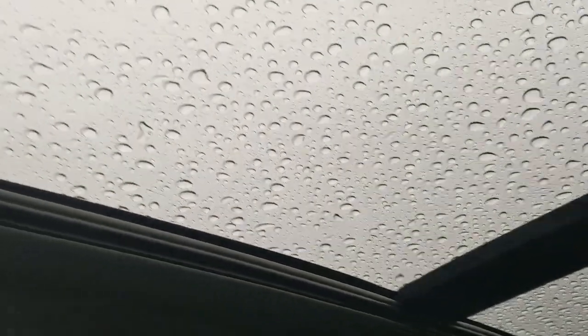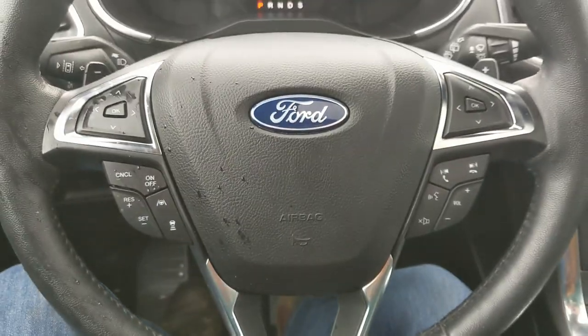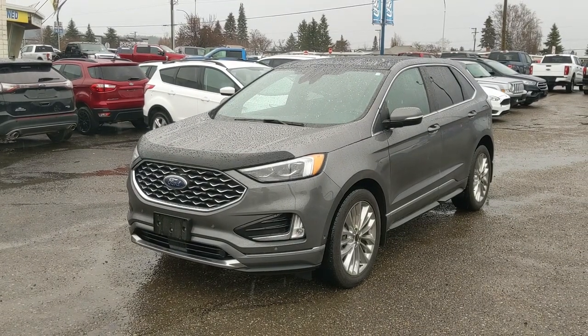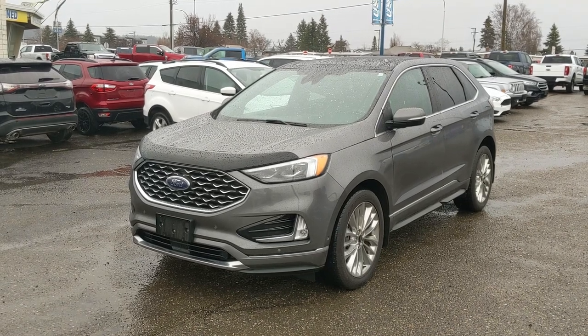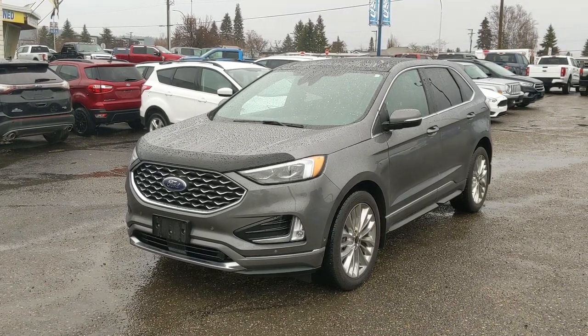Last but not least, you have a panoramic moonroof so you can enjoy the sunshine. That should cover our look at the interior. If you're interested, come visit us at Prince George Ford, pg4.ca, or call 250-563-8111. Have a nice day!